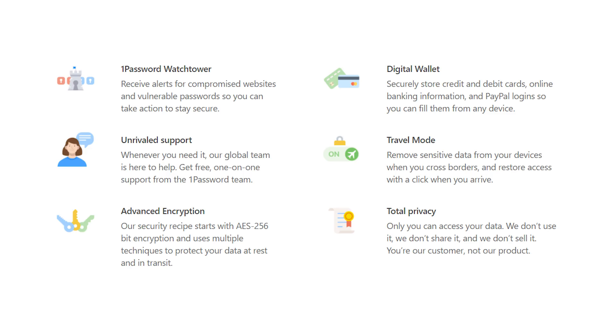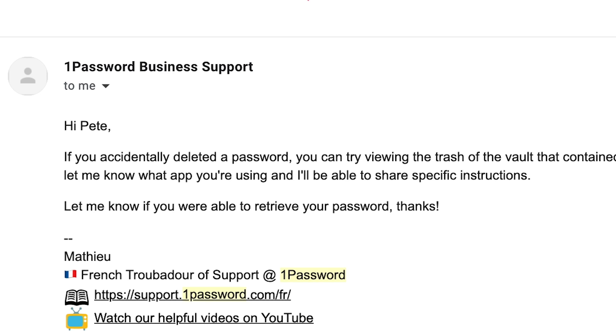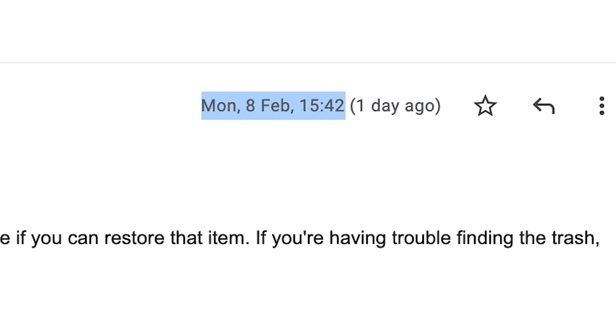And then finally, we come on to support. On 1Password's own website, it states they have unrivaled support. So I sent a test email into 1Password support to see how quickly they could come back. Email sent at 3:27 PM on Monday the 8th of February. Response and the fix came back on — wait for it — Monday the 8th of February at 3:42, a huge 15 minutes later, which is just fantastic. I then also replied back to ask for more information, and another 30 minutes later, another reply. This has been consistent with every interaction I've had with 1Password over the years — I'm never left waiting.